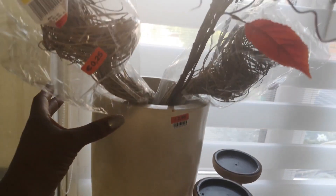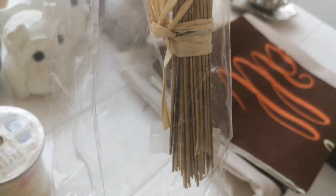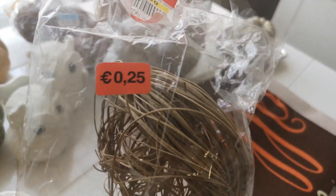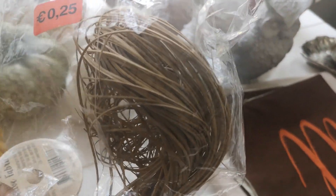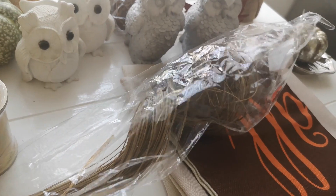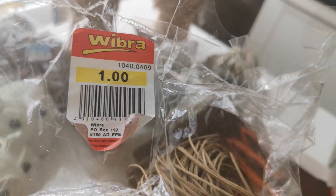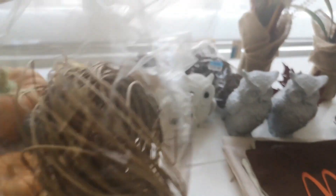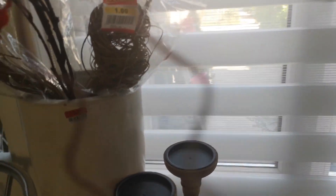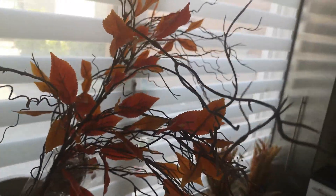I also found these branches or sticks — I really love decorating with them, even to make a fall centerpiece where you just stick them in as decor. The original store sold them at one euro and I thrifted them for 25 cents each, still new in the package. I got two of them.